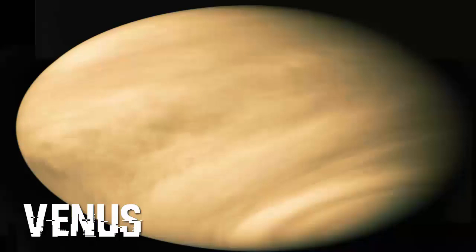Processed from two filters. The surface is obscured by thick sulfur dioxide clouds.